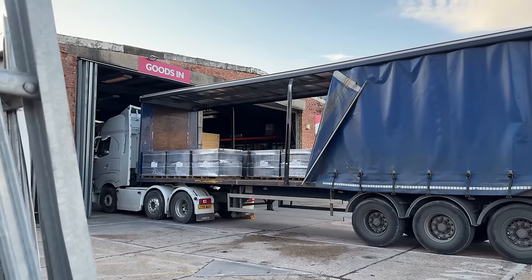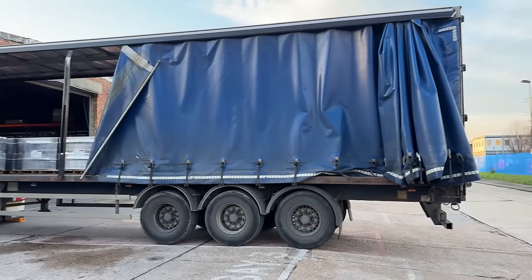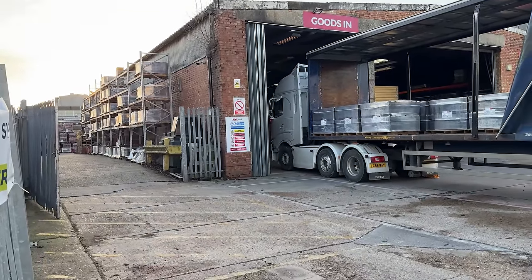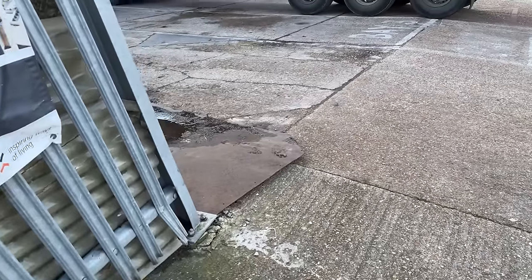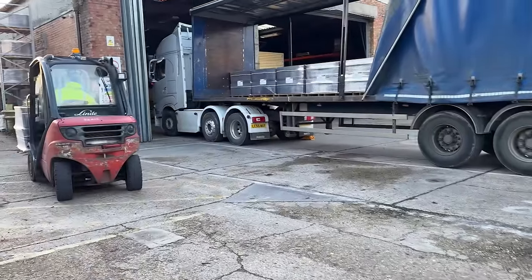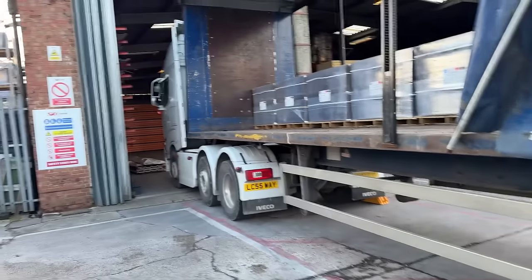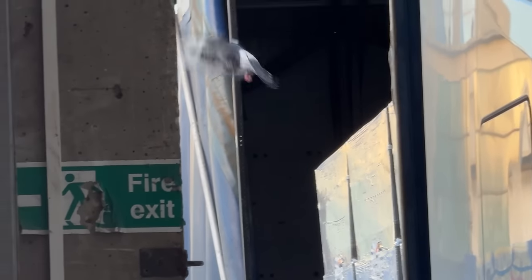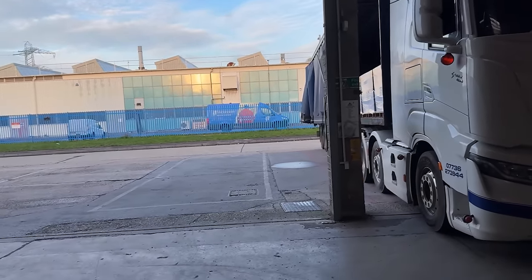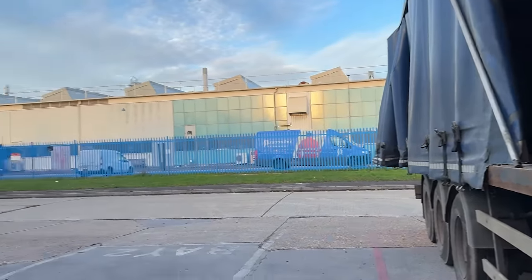We're getting there slowly — this side's nearly done, three more to come off this side, five the other side. Then we do the curtains up, back out and crack on to Lapland. Okay, this side is now done so we can close the curtain up, put the pole back. Nearly there — oh, there's a pigeon in my trailer! One more pallet to come off and then we can put the curtain up and crack on.